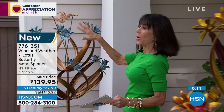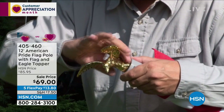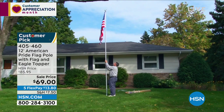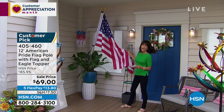Item number 776351. Next, we have fewer than 200 of the flagpole remaining. There are 159 reviews, and 121 of those are perfect five-star reviews. Marked from $85.95 to $75.95. The pole measures a little over 12 feet. Easy to install, aluminum and rust-resistant. You get a three-by-five-foot flag. Item number 405-460.